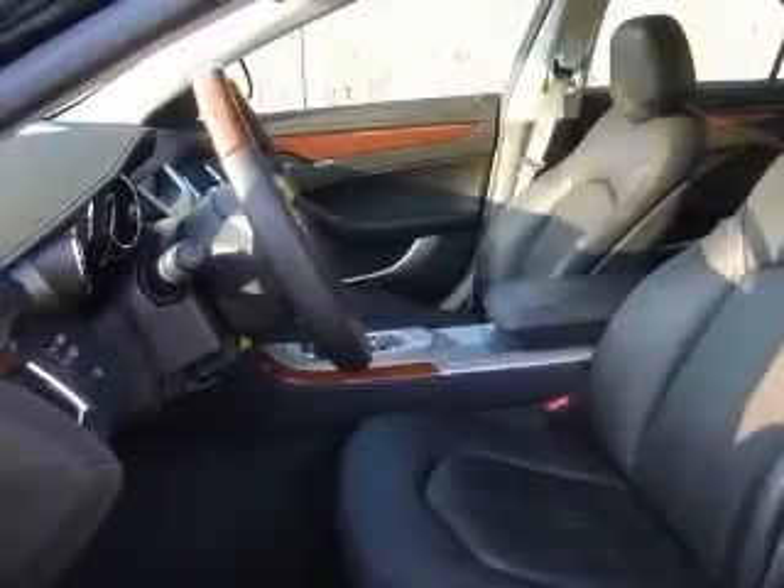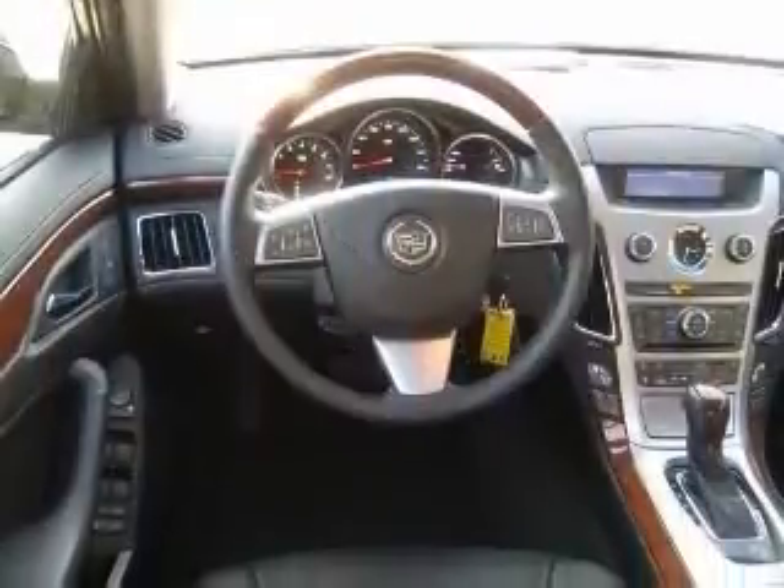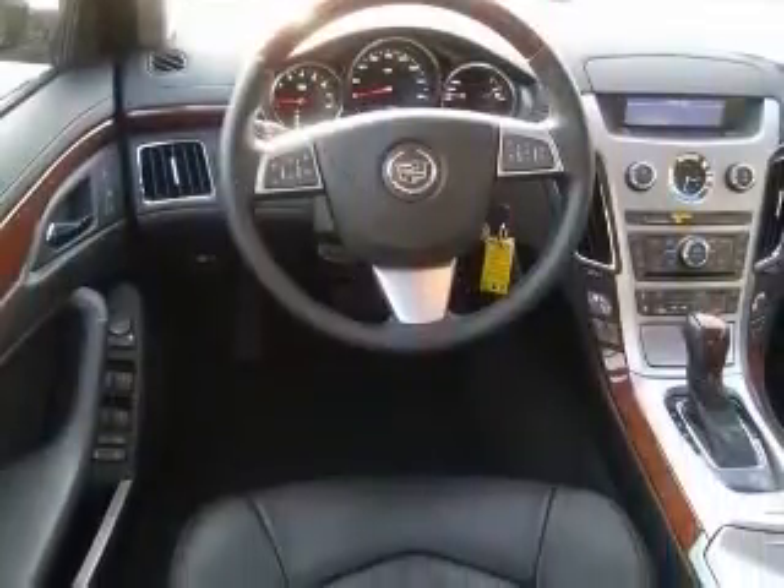4-wheel ABS brakes, 8-way power adjustable driver's seat, air conditioning with dual-zone climate control, alloy wheels, audio controls on steering wheel, CD player, center console full with covered storage, clock analog.